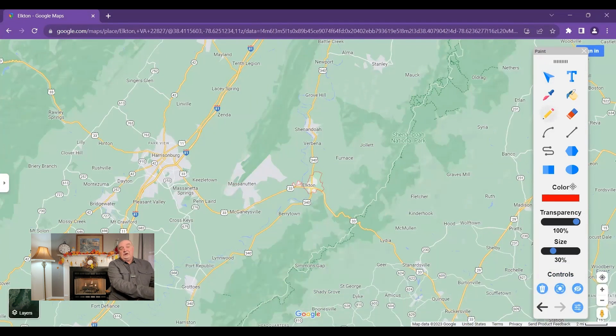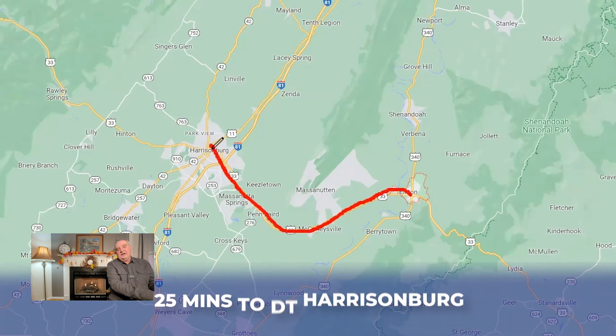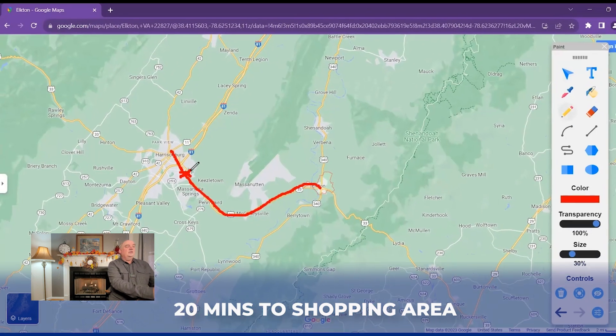If you're looking to travel locally, the closest town with the most in it is Harrisonburg. You're going to travel on Highway 33 — about 25 minutes to get to downtown Harrisonburg and about 20 minutes to get into the area right along Highway 33, where a lot of the shopping and commerce takes place.